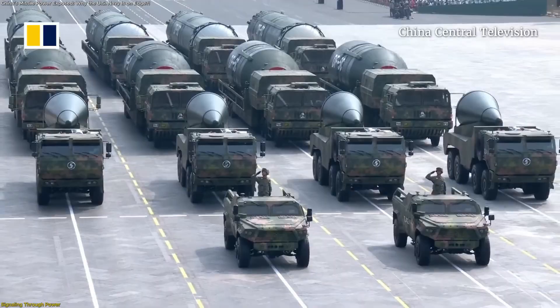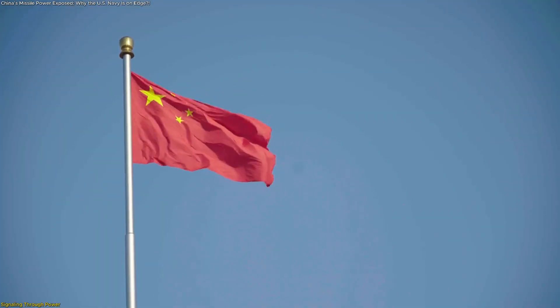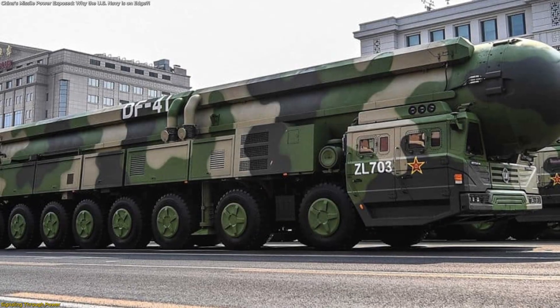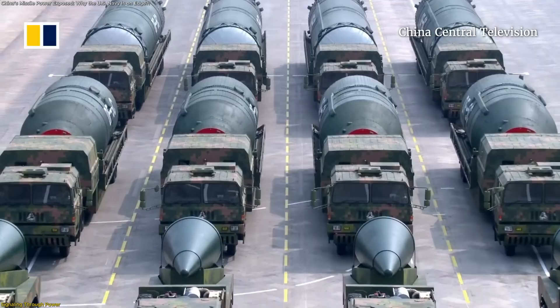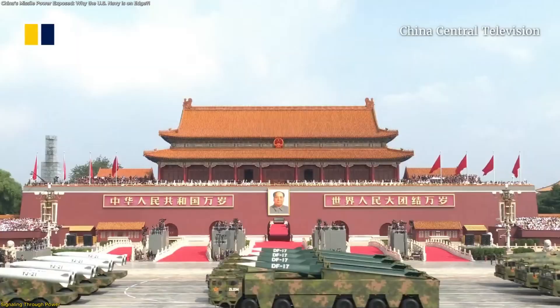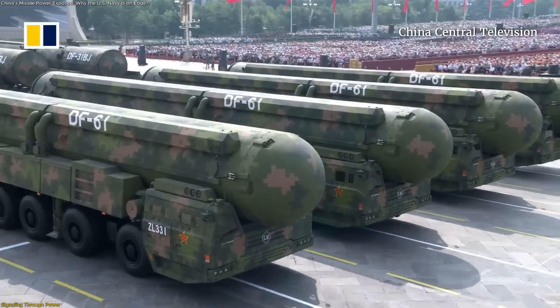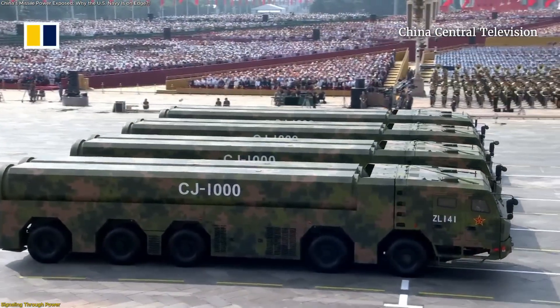By revealing the full nuclear and conventional triad together — land, sea, and air — China signaled a transition from development to maturity. For decades its strategic systems were described as emerging. Now the display announced that its missile network is fully operational, diverse, and modernized. It conveyed that Beijing's focus has moved from achieving parity to defining innovation standards in precision delivery, mobility, and system survivability.